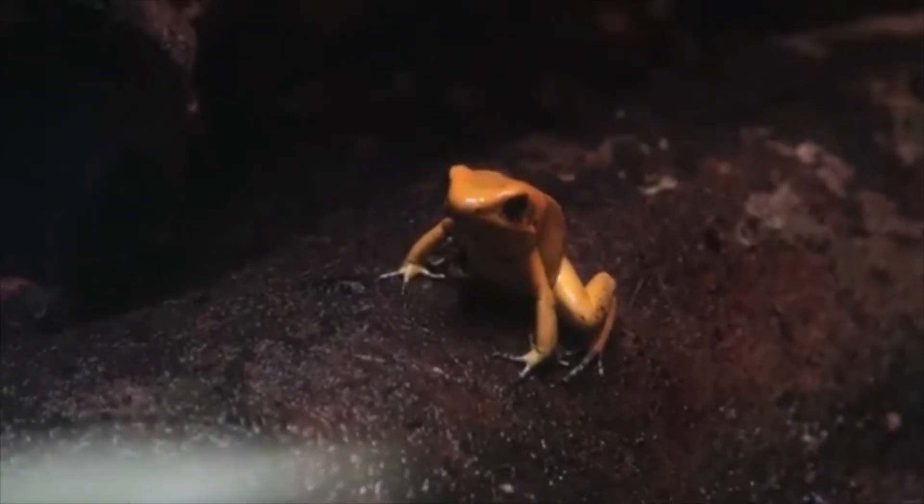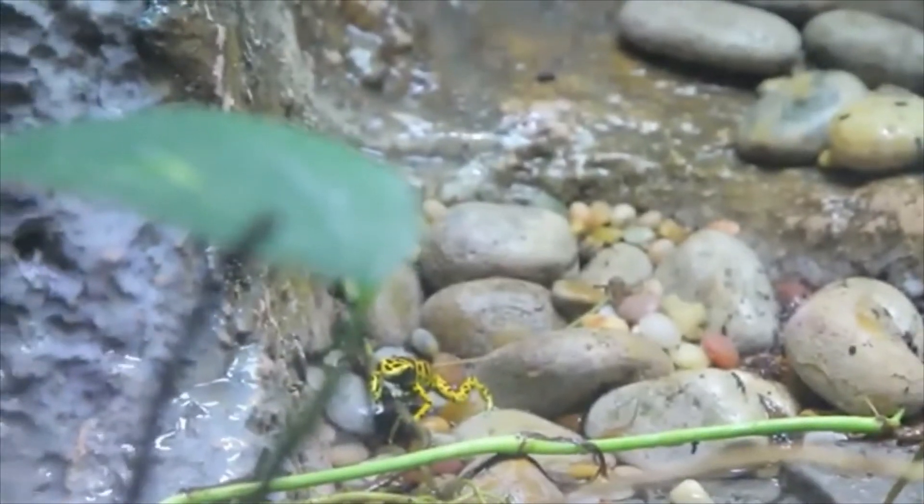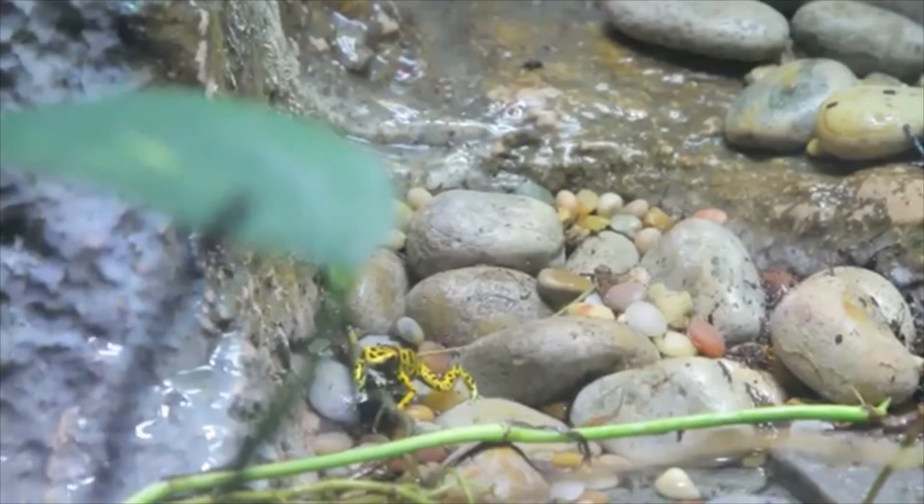Unlike most frogs, the Dart Frog has sticky-toed feet instead of webbed feet. This is because they don't spend much time swimming and like to walk, climb, and cling to things instead.